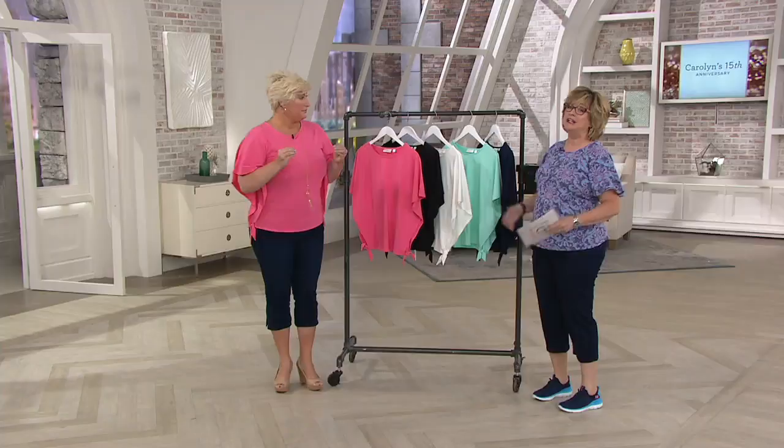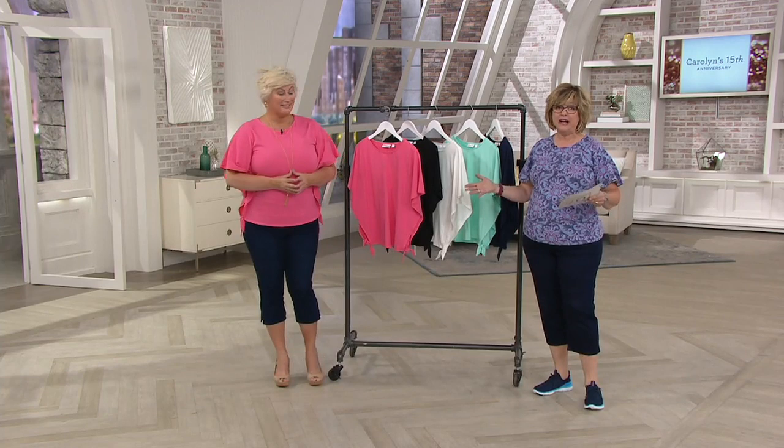Hey, good morning. Thank you for coming in for my show. Girl, I love you more than my luggage. That's saying a lot. Kim, of course, has a hugely successful line of fashion here at QVC, and we're going to show you one of our favorite tops. Wonderful.